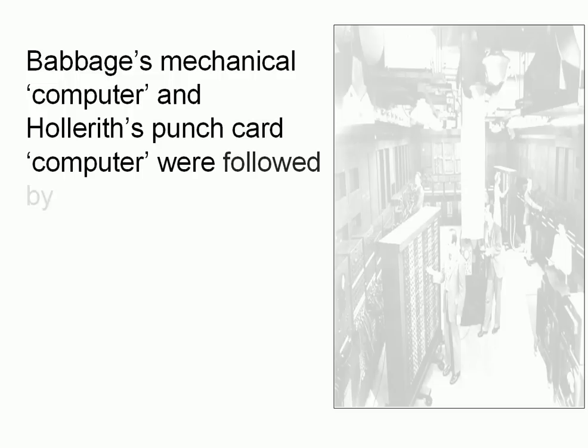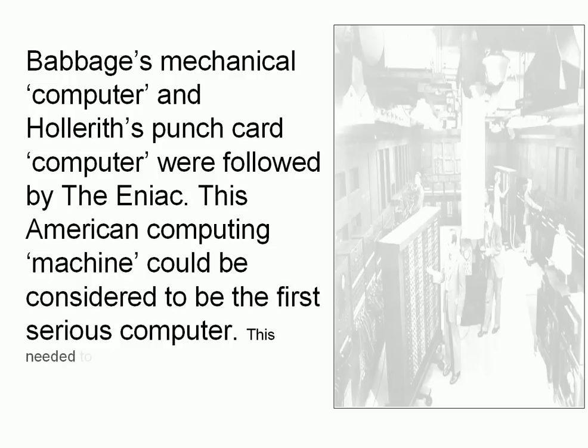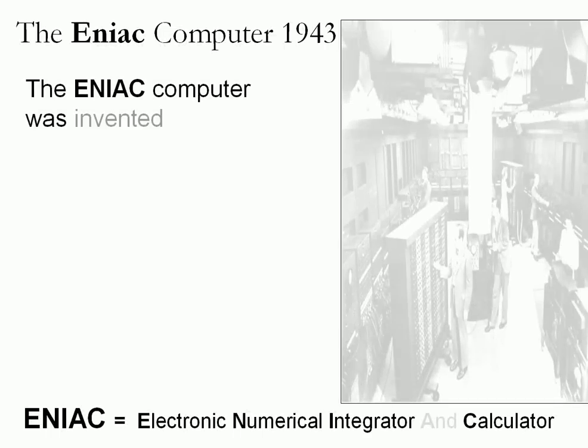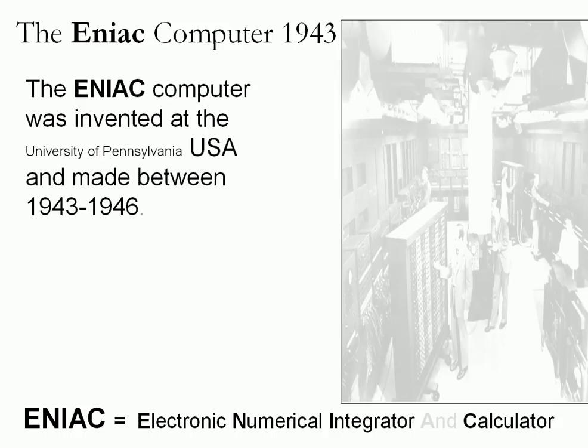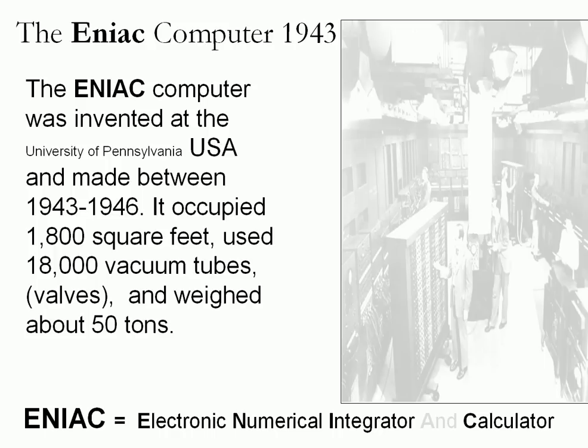Following Babbage's mechanical computer and Hollerith's punch card computer, these were followed by the ENIAC — the Electronic Numerical Integrator and Calculator. This American computing machine could be considered the very first serious computer, though it needed to be reprogrammed every time it was used. The ENIAC was invented at the University of Pennsylvania, USA, and made between 1943 and 1946.